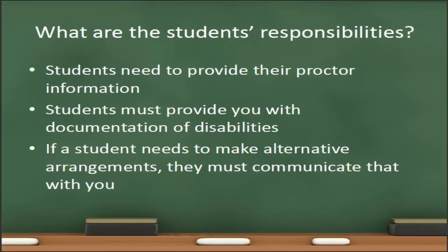What are the students' responsibilities with test proctoring? First and foremost, the students are responsible for providing you with their proctor information. It is very important to get this information from the students as early in the semester as possible. Many instructors will include a question in the syllabus quiz or an assignment during the first week of the course that prompts the students to provide their proctor information. It is also important that the students provide you with documentation of any disabilities for which they need accommodations. As the instructor, you are not required to honor their disability accommodations without documentation from their disability support services coordinator.